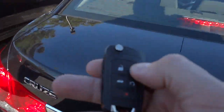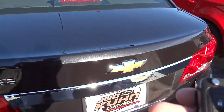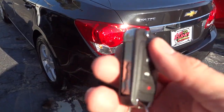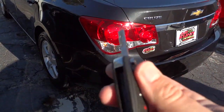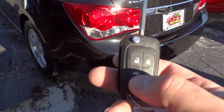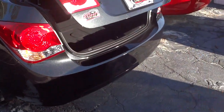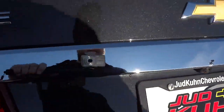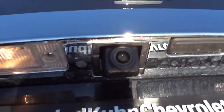This one has remote start — let me go ahead and start it up. It also has a switchblade key, which is pretty neat. You can open the trunk by holding down the button; it opens up partway and then you lift it the rest of the way. You can see the backup camera lens there. There's tons of room back here — amazing how much room this little car has, especially given the gas mileage you get with it.